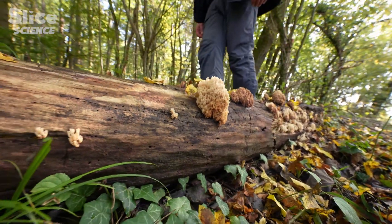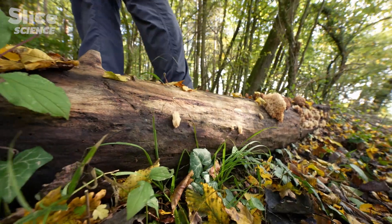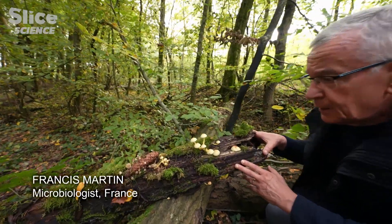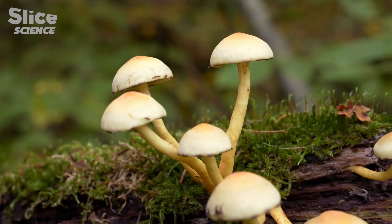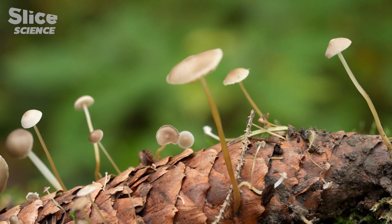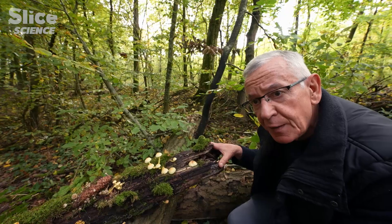Here, we have an incredibly diverse range of decomposers — degrading fungi, which represent 40% of the forest's biodiversity. They break down tree trunks, branches, and dead leaves. And thanks to that decomposing activity, they feed the soil, where the mycorrhizal fungi absorb the elements necessary for tree growth.